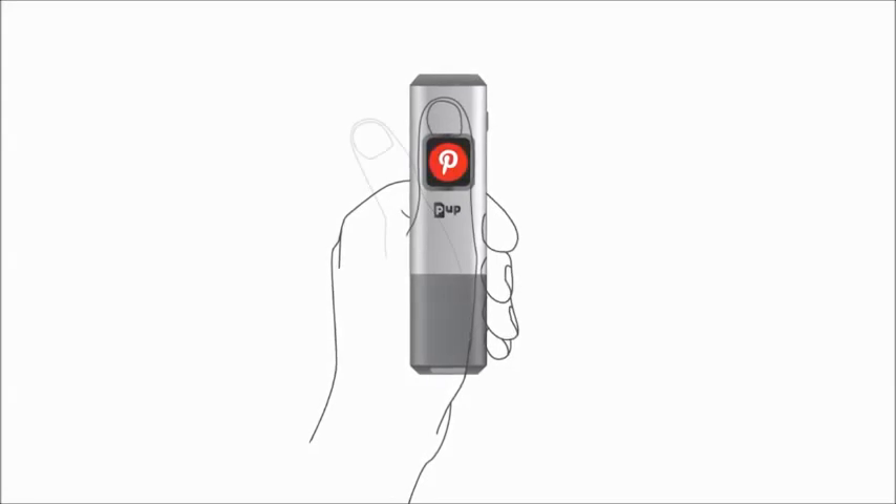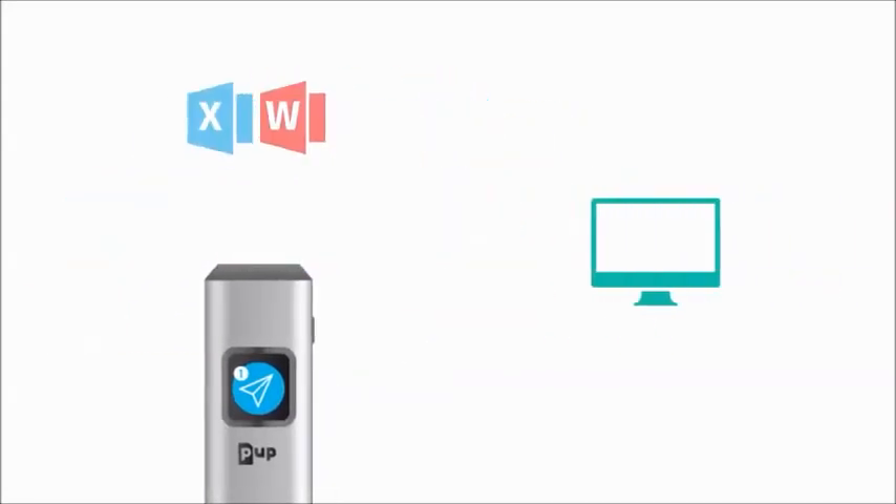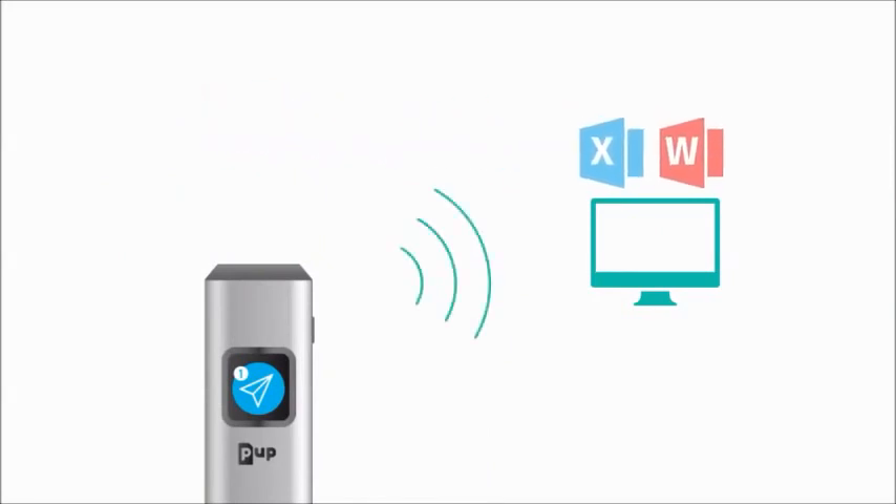Facebook, Pinterest, Instagram — they can all be reached in one click. It will even help you import your documents into Word and Excel. We are proud to introduce PUP scan.